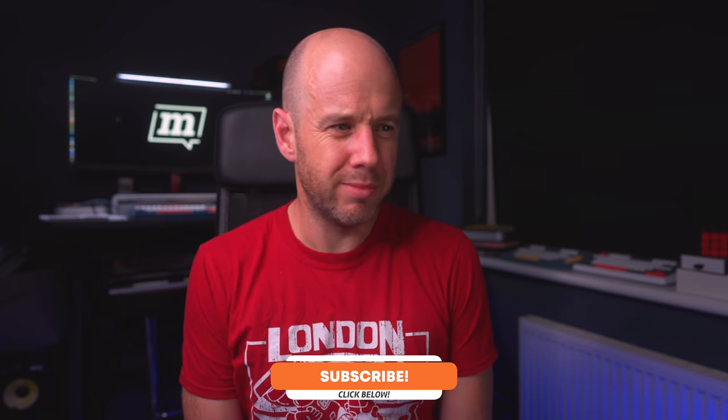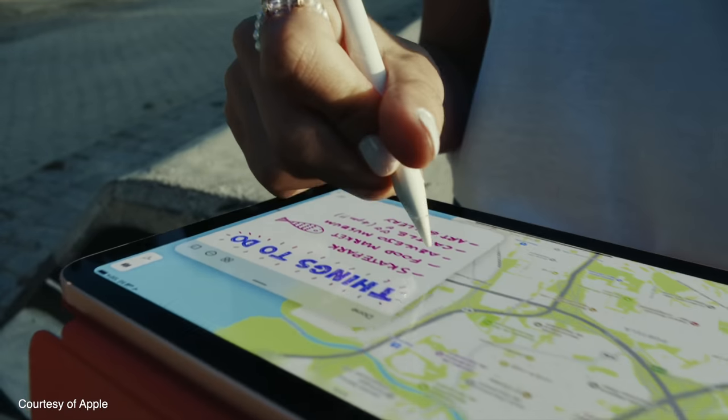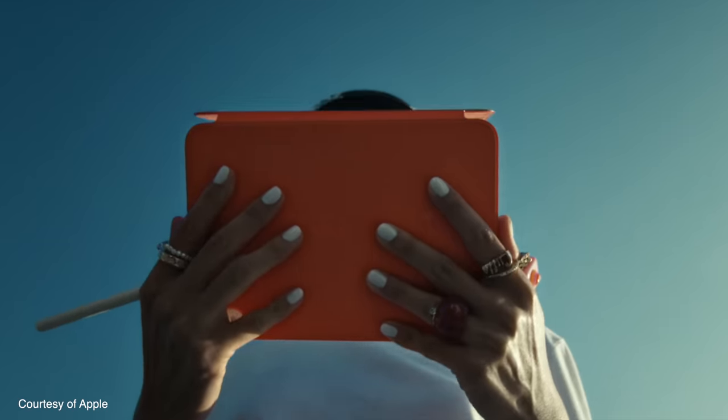I could not be more excited about that new iPad mini. The only problem, I think, is the price — it starts at $499. That's a lot of money. When you add the Apple Pencil 2 and a folio case, it starts to get quite expensive. I was a little bit surprised; I thought if they'd pitched it at max $400 or £400, it would sell like hotcakes. It may still sell like hotcakes — who knows? I just think the price is a bit much. I'd love to know what you think about this — let me know in the comments.